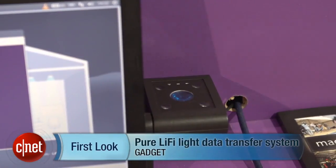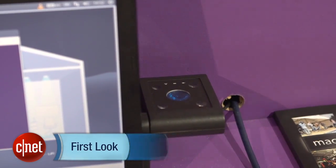Most of our data is transferred using radio waves, but there's a new type of technology in town that uses light instead. Here's how it works.